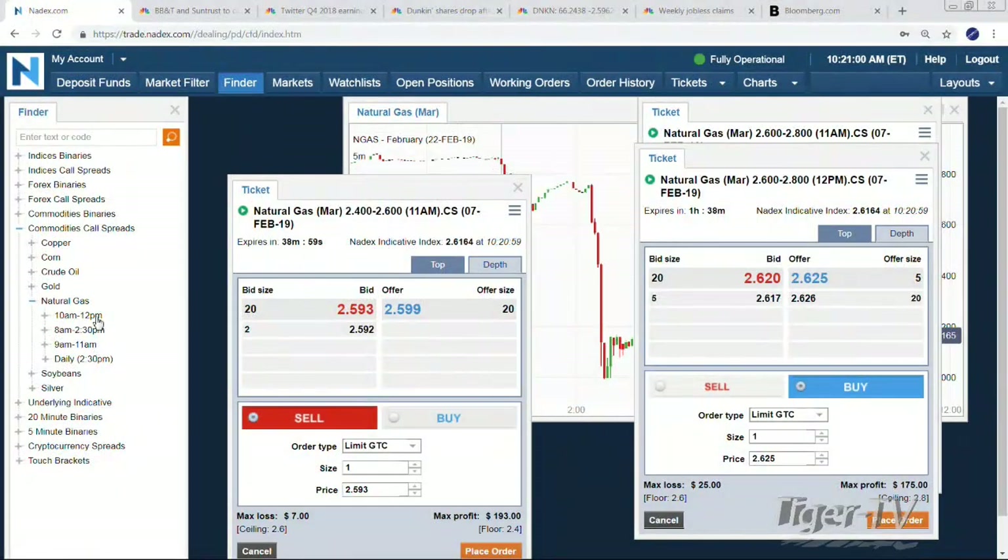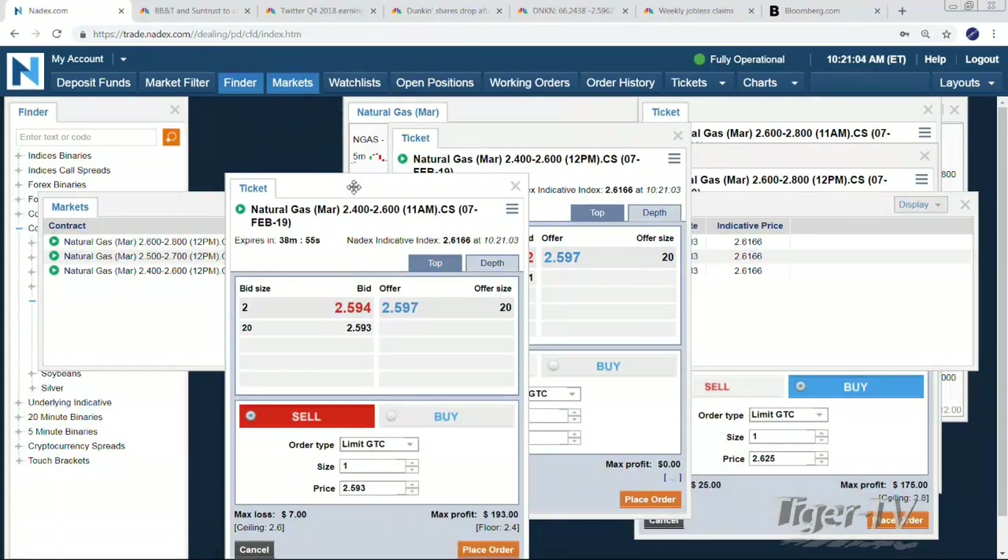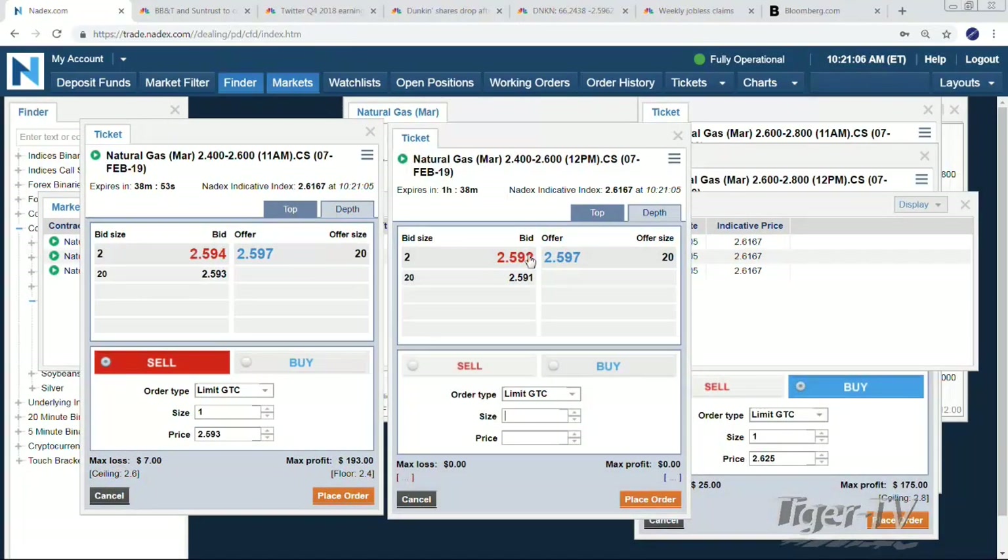The bullish side is going to cost you about $25. And then the bearish side — go back into the noons, 260 down to 240. Here's your 11 a.m., here's your noon — costs you about an extra penny. So you're looking at 3.3 pennies. Pretty cool — you just get to say, do I want to pay for that extra hour?